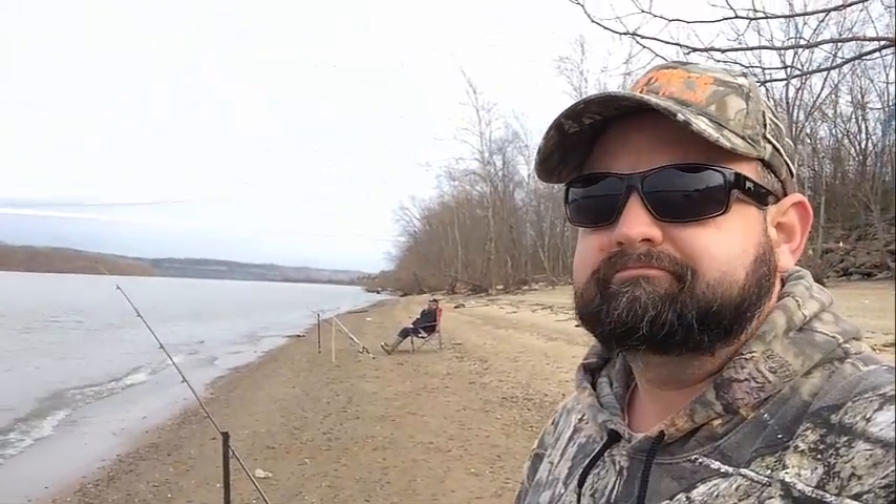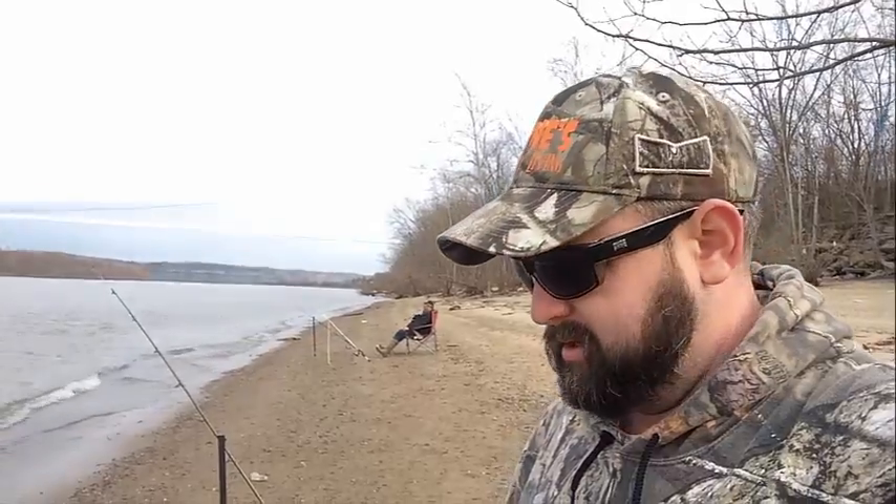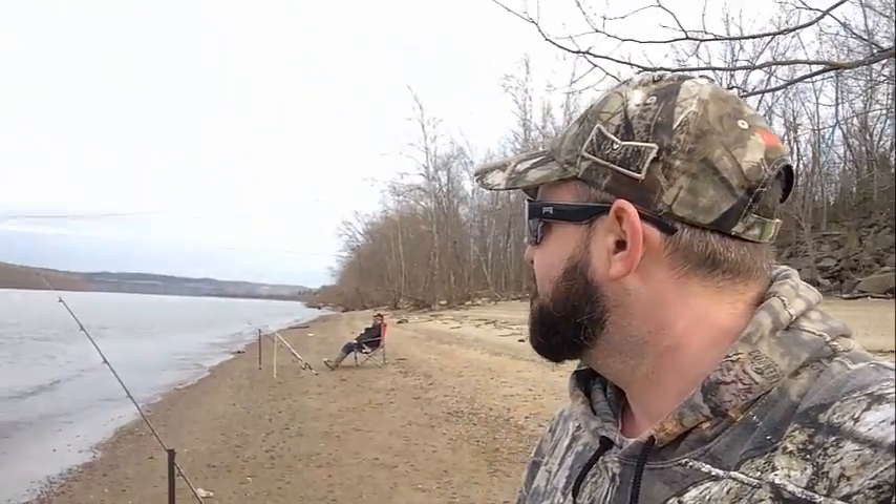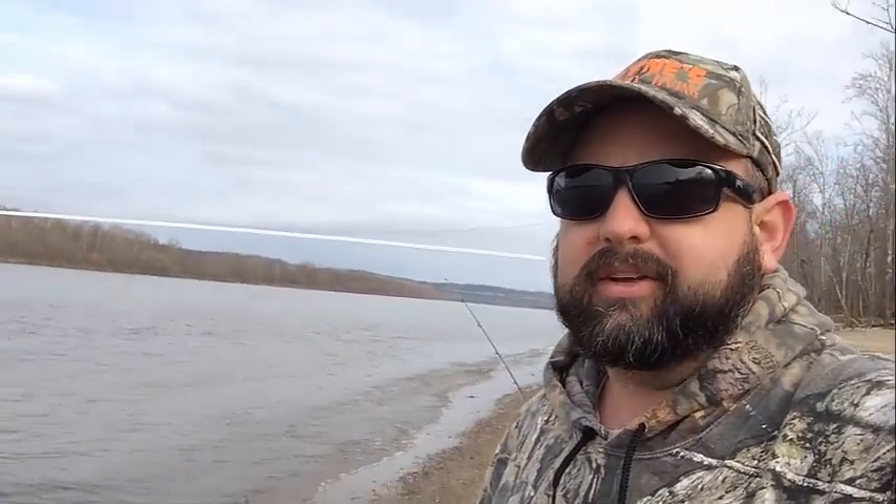So far, not much action. But that's alright because I'm fishing. I'll show you a little bit of the scenery and the area like I normally do. And if I get any action with the fish, I'll let you know.